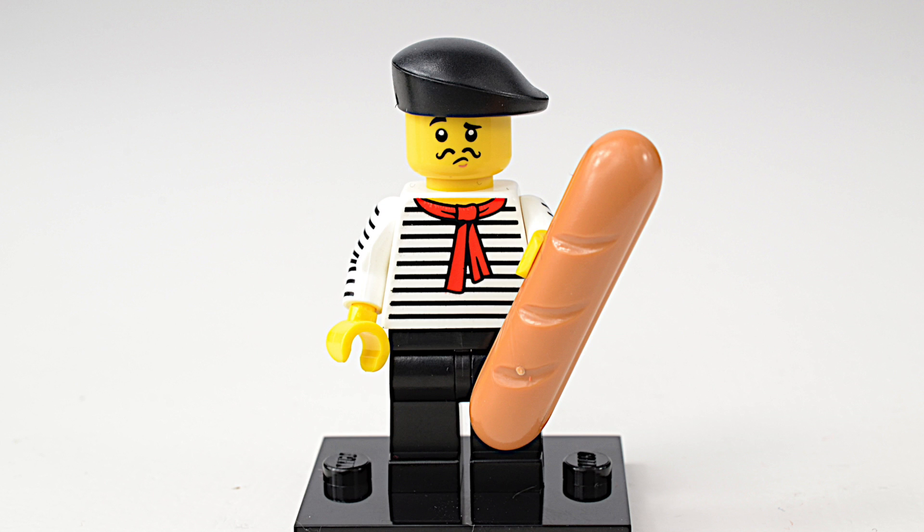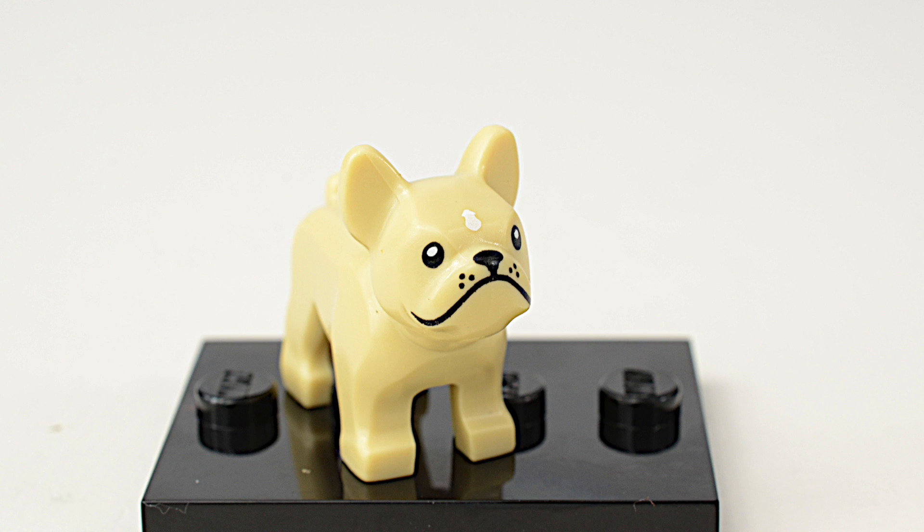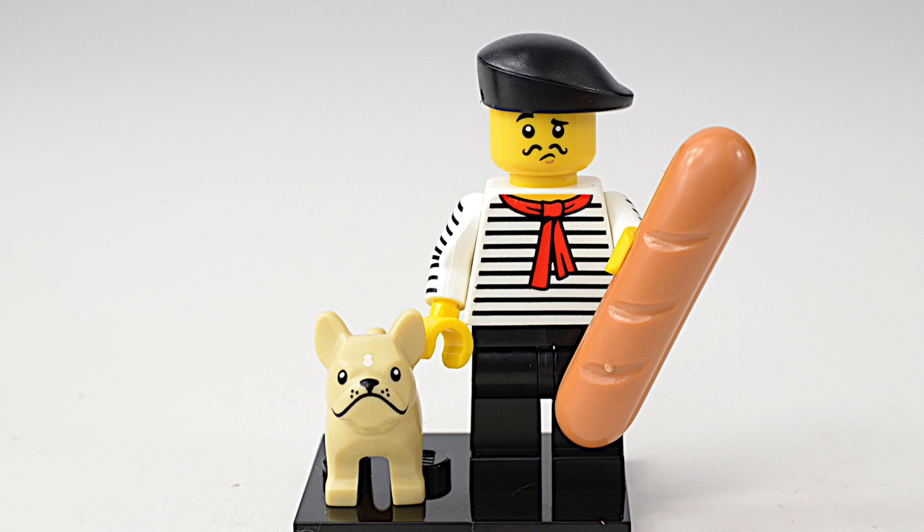In his bio it says he is a master of good taste and very hard to please. The minifigure comes with this cute little French bulldog and a baguette. I like how the shape of his mustache is similar to the bulldog's mouth.